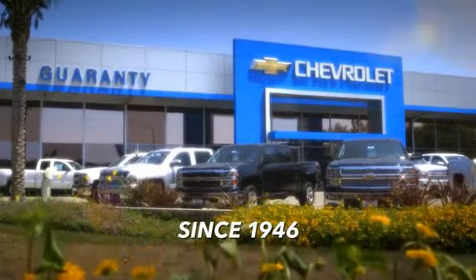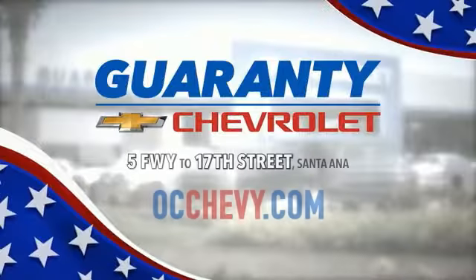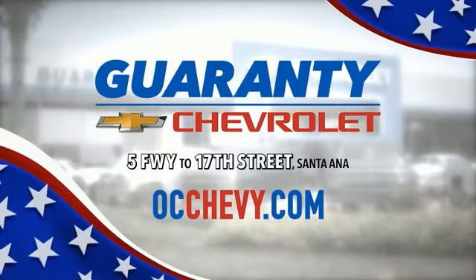Here at Guarantee Chevrolet, proudly serving Orange County for over 60 years, located at the 17th Street exit off the 5 Freeway.